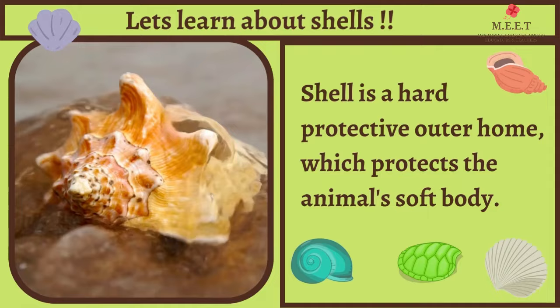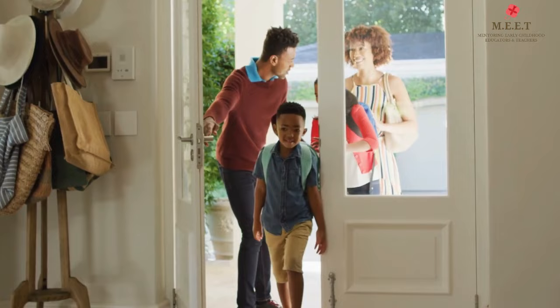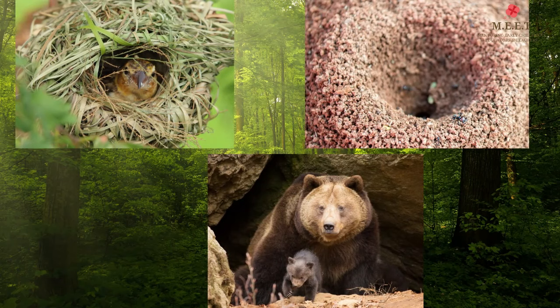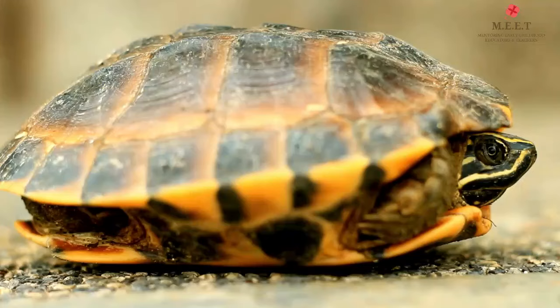Hello children, let's learn about shells today. We humans live in a house, apartment or building which is our home. Our home keeps us safe and warm. Just like us, many animals have homes too. Birds build nests, ants make ant hills, and bears live in a cave.